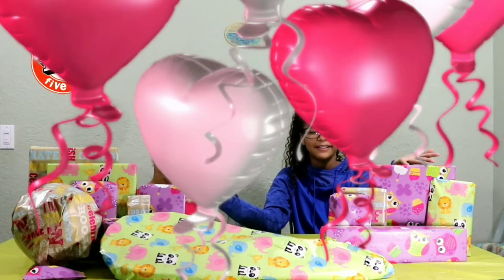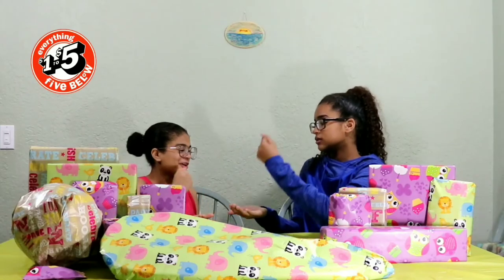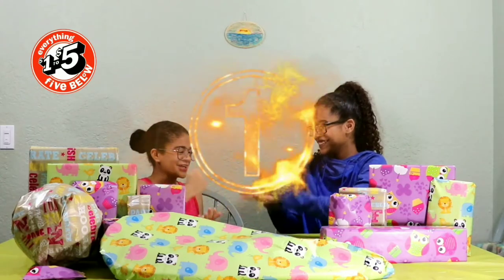Alright, let's get started! We're going to play rock, paper, scissors to see who goes first. She won!